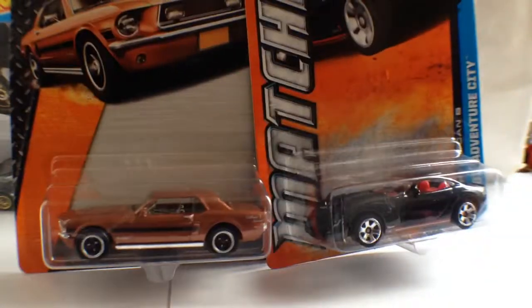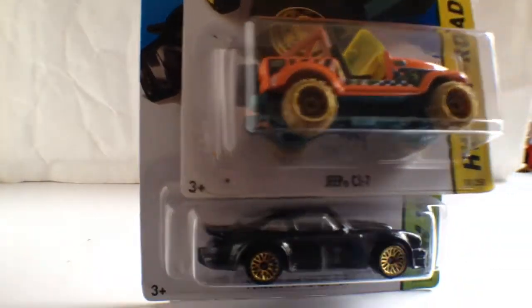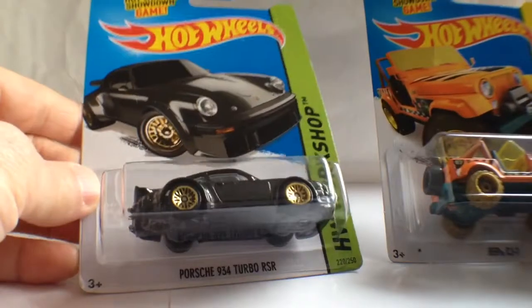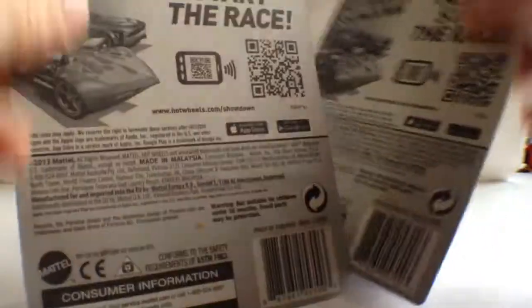Picked up a couple of Matchbox — couldn't say no at a pound. And another couple of pounders. That's the Porsche I've been after — I don't think I've got one of those ones. The RSR. And that's another one — a T-Hunt. I think these are international long cards. Anyway, there we go.